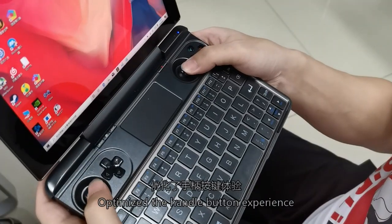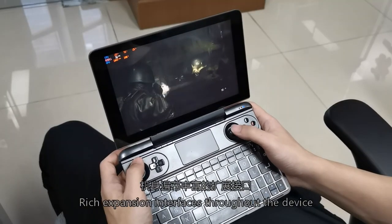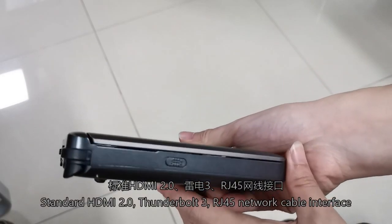Compared to the previous generation of PC gaming consoles, the button experience has been optimized. L3 and R3 are easier to press on the joystick. Expansion interfaces include standard HDMI 2.0.